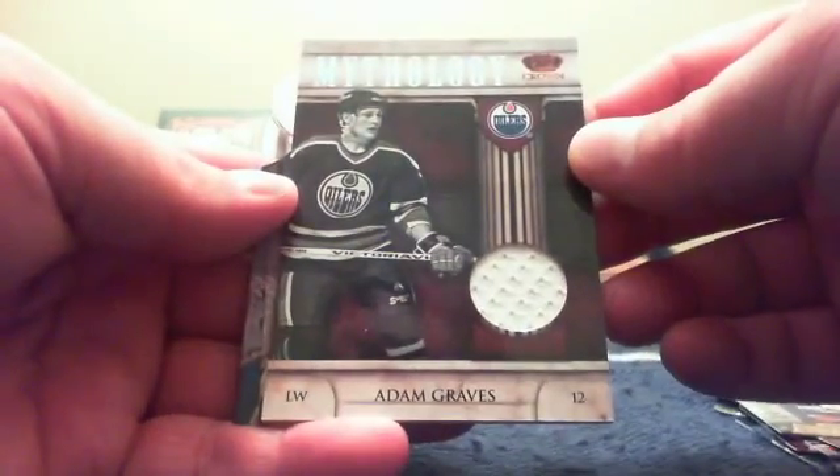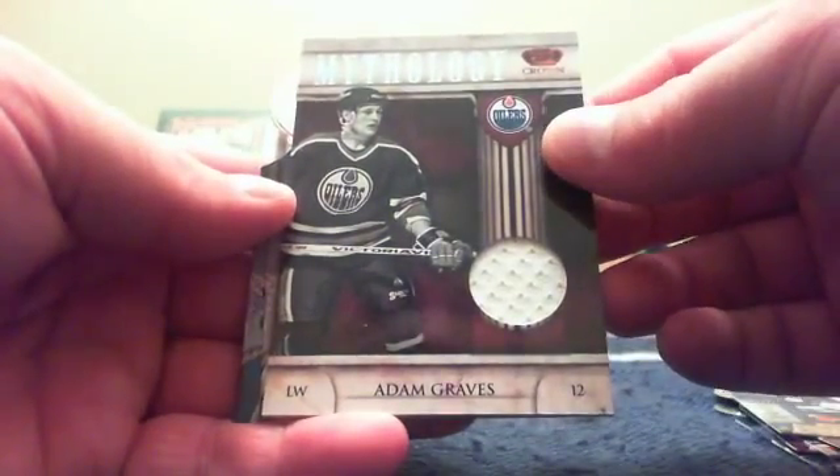We've got Saku Koivu, Dustin Byfuglien, a Mythology jersey of Adam Graves, an Edmonton jersey, a Bernie Federko retro, and Steven Stamkos. Last pack — time to make up for the box, let's pull something good.